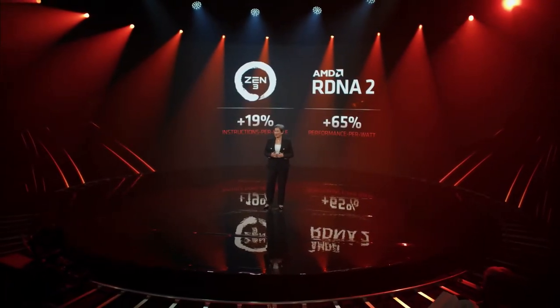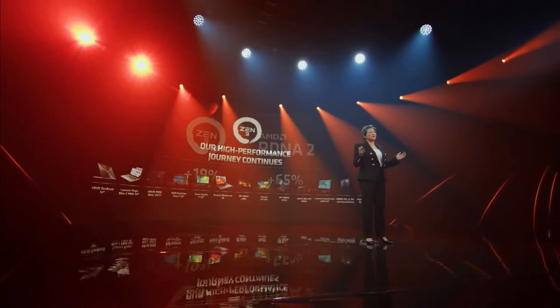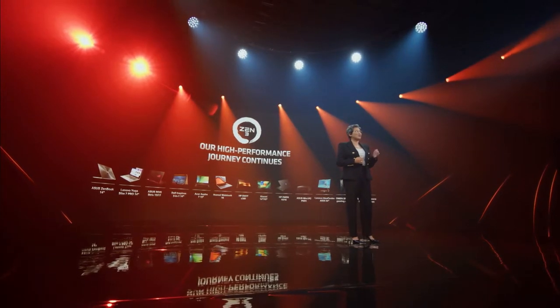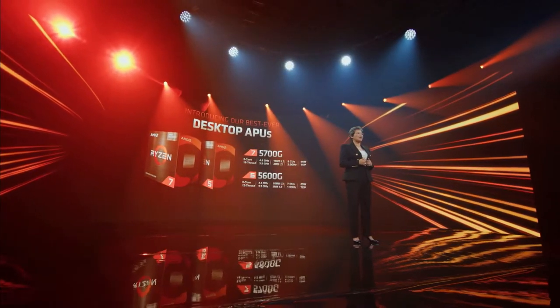I'll be making a few separate videos discussing and giving my thoughts on the wide variety of products and announcements, as putting it all in one video would just make it too long. Plus there's some stuff I wanted to talk about from NVIDIA's conference as well. So for this video, I wanted to focus on AMD's announcements of their Ryzen 5000G APUs.